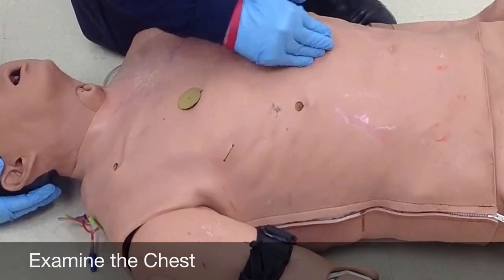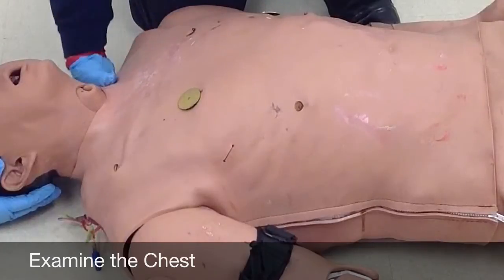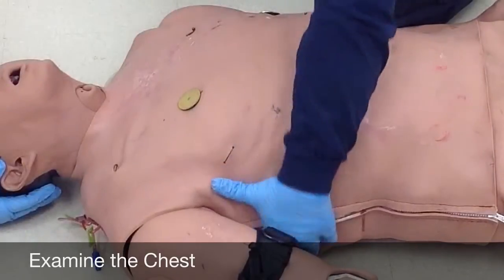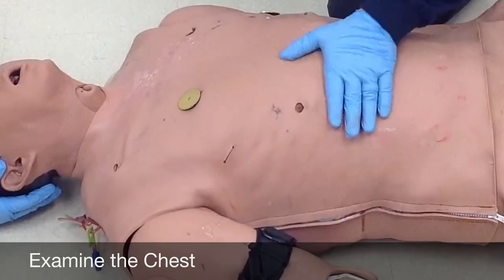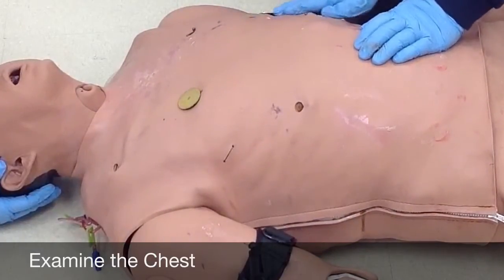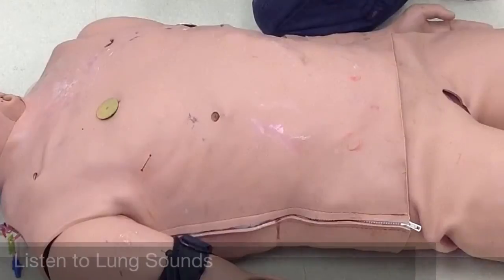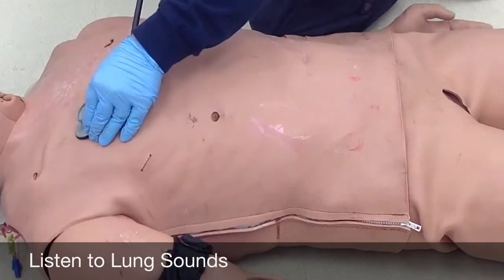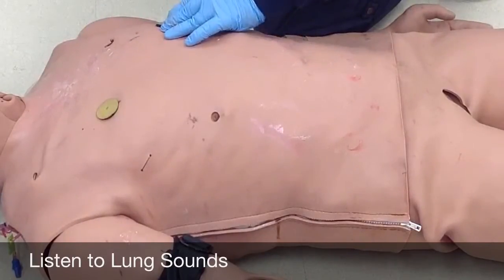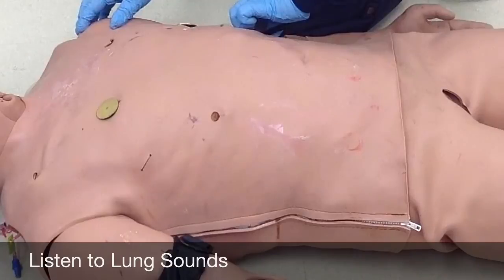Going down the sternum — it is intact. Checking the clavicles, reaching as far back as I can, looking for any kind of deformities. Checking behind the ribs as far posterior as I can get, looking for any kind of flail segment — that is intact. At this time I'm going to get my lung sounds. All fields are clear bilaterally.